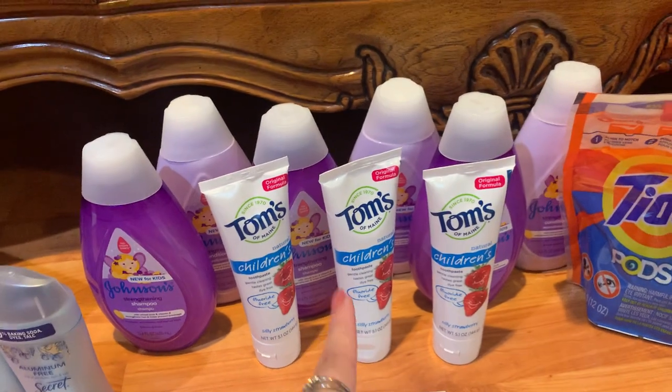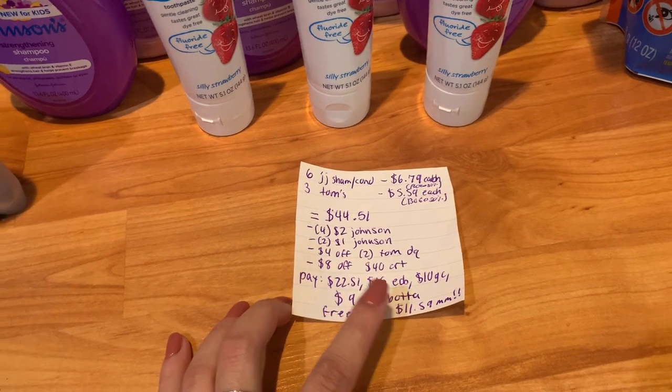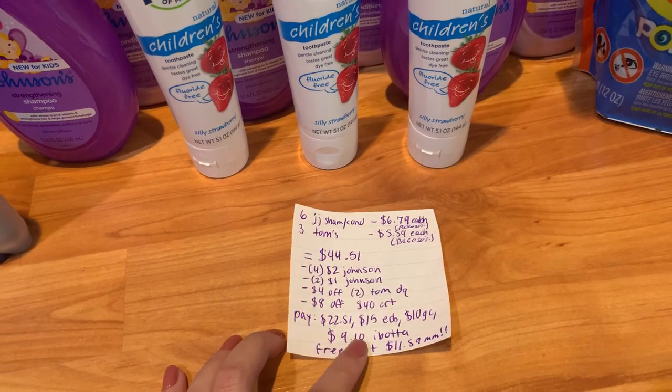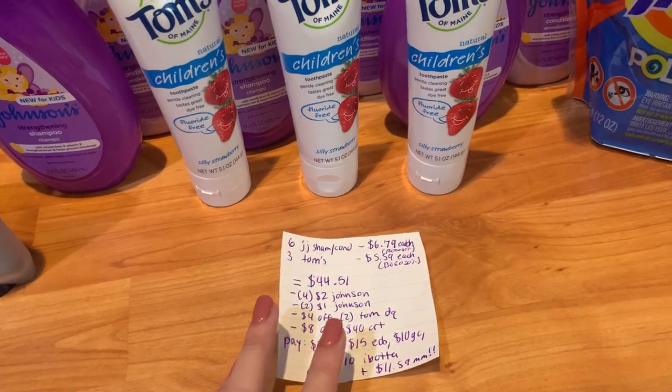That is insane for all nine of these products. If you have these coupons, these CRTs, and this offer in Ibotta, you definitely want to hop on that deal. That $10 gift card you can definitely go ahead and use — I will leave the link down below for it.